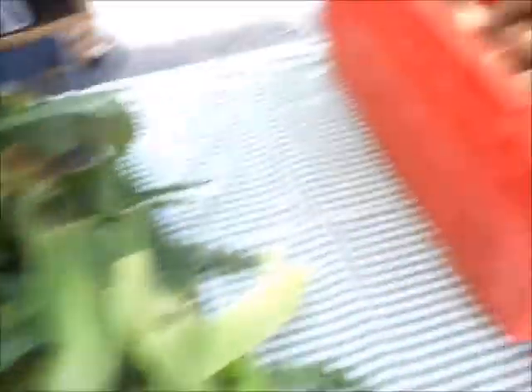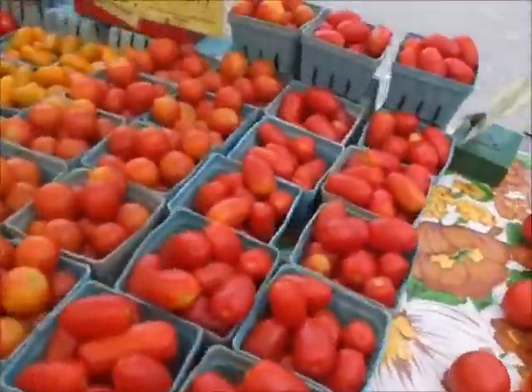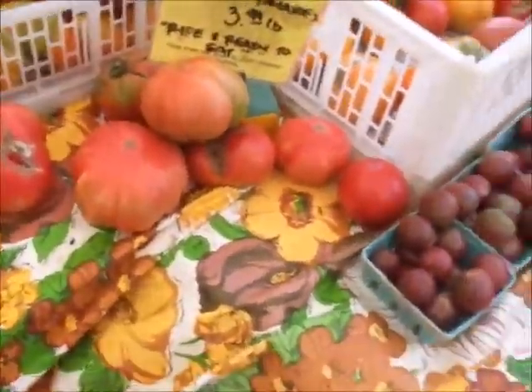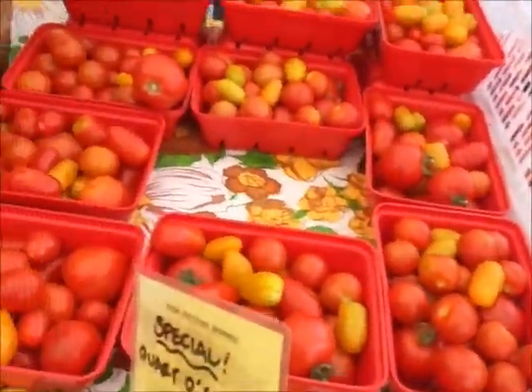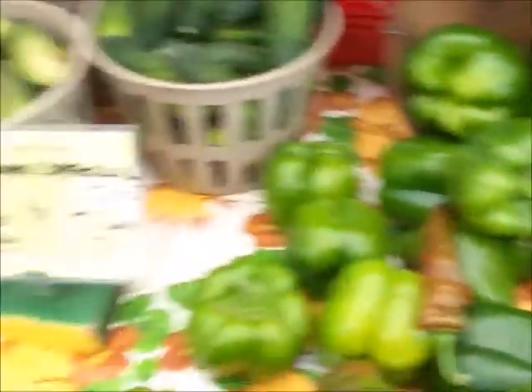Some white corn, red potatoes, Yukon Gold potatoes. Here's all the tomatoes — some small tomatoes and cherry tomatoes, heirloom tomatoes. And some curvy cucumbers. And some pickles.